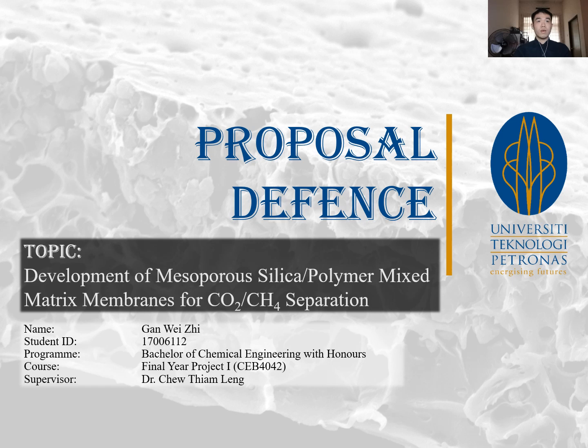Good day to all. My name is Gan Yitsu and I am a final year student from the Chemical Engineering Department of University Technology Petronas. The topic of my proposal defense today is the development of mesoporous silica polymer mixed matrix membranes for CO2-CH4 separation.